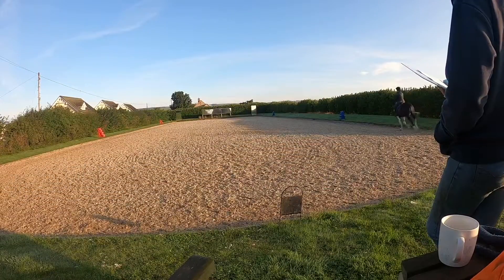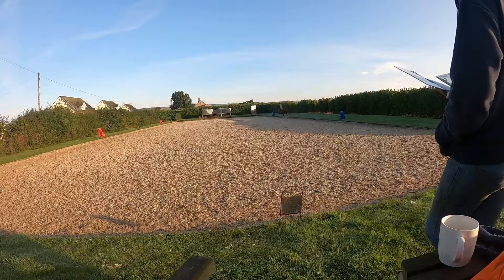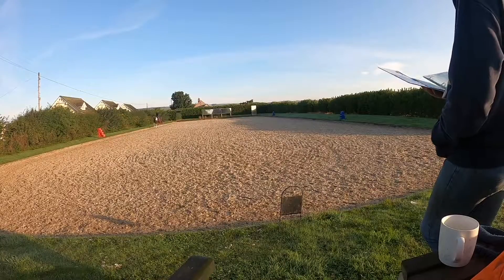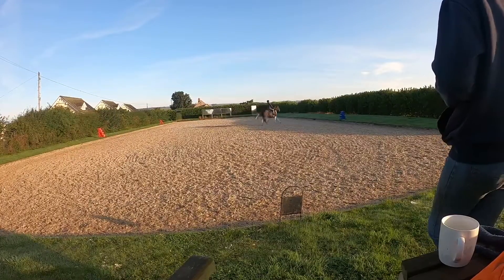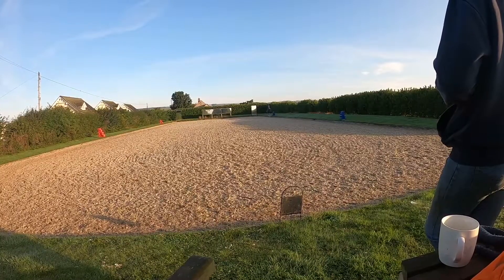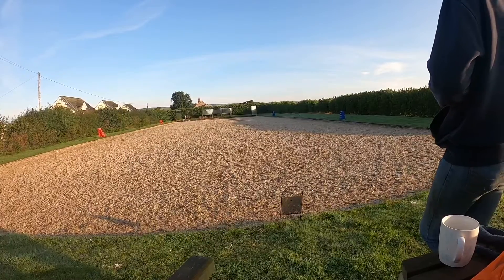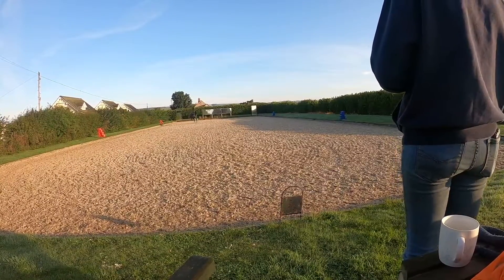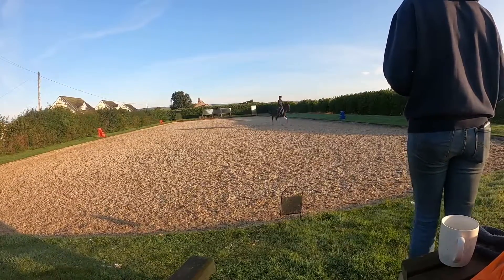Inside leg then alongside. Good, keeping that inside bend especially when you go across that diagonal. Good. This is just a little bit smaller. Good.